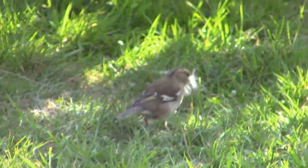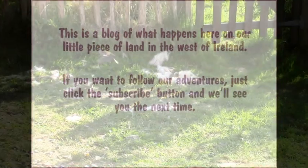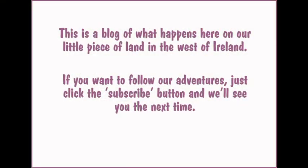And not only Bob feels better now, the chaffinches are happy too.